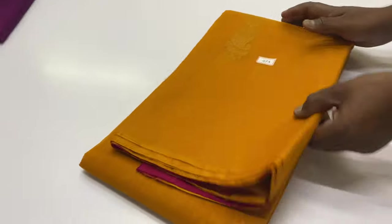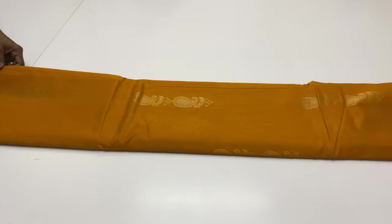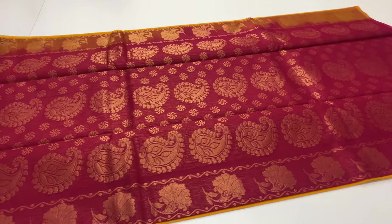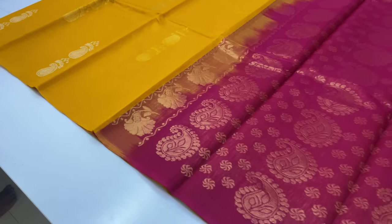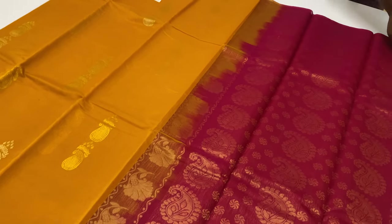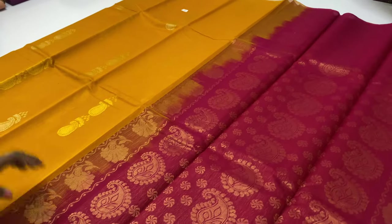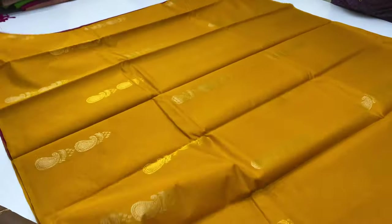Price ₹3,400 only. Sari code 483, pallone blouse dark pink color, body of the sari yellow shade — mustard color.